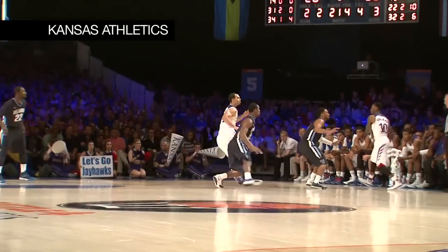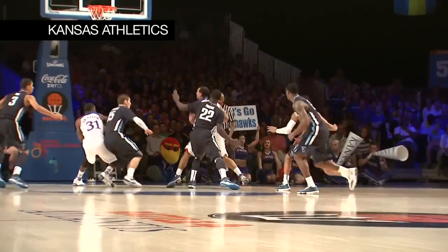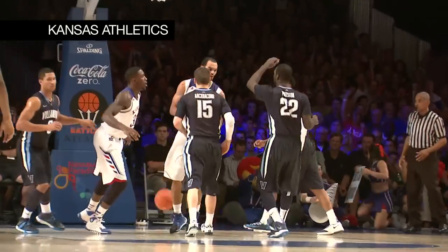Andrew White now with the basketball over to Nadir Tharp. On the wing in front of the Kansas bench. Perry Ellis posting up far block.